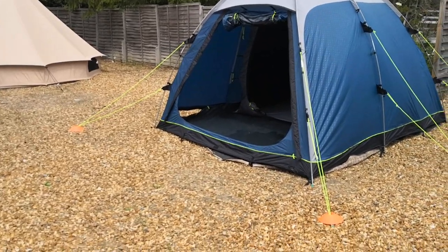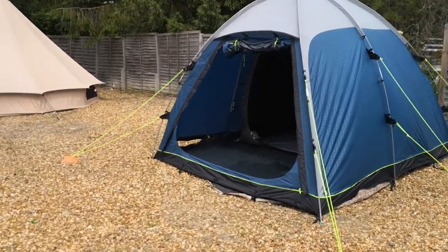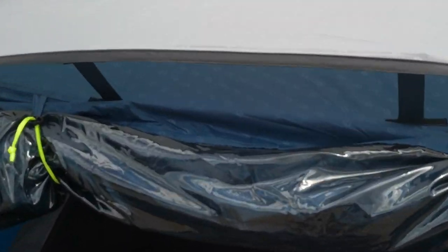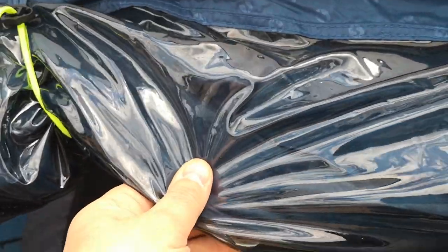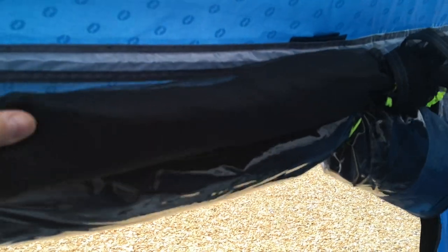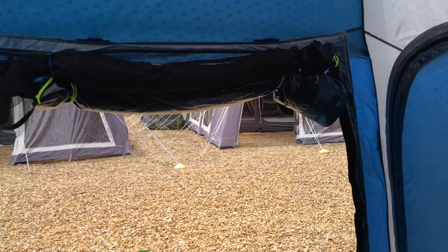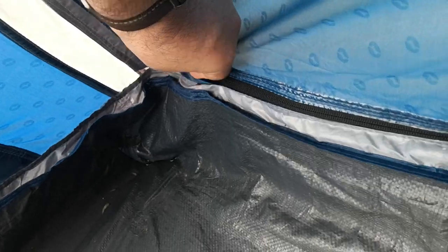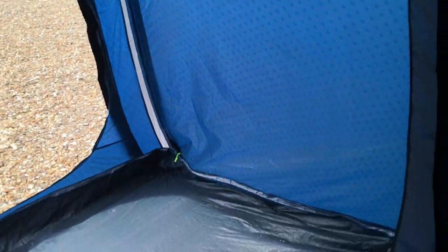There's a fully sewn-in ground sheet all the way round. The front door has a nice big vent up above, and a big window with curtains — and you do get a big mesh door, which you don't normally get on a tent of this size. There's also a side door with a zip along the bottom so you can have it as a vent or zip it fully sealed.